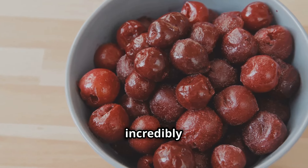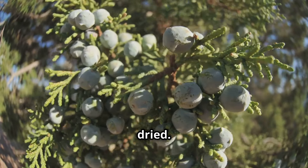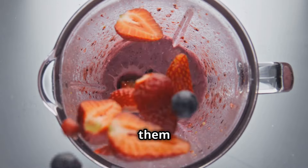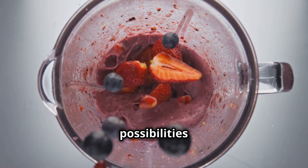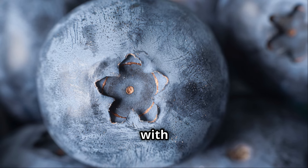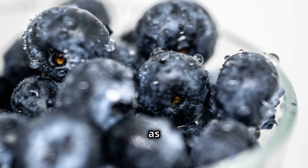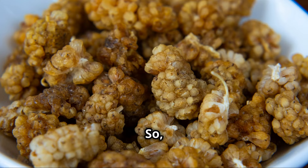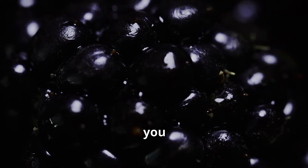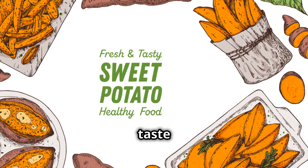And the best part? Berries are incredibly versatile. You can enjoy them fresh, frozen, or even dried. Add them to your yogurt, sprinkle them on your cereal, or blend them into a smoothie. Just remember, fresh is always best. Look for plump, juicy berries with vibrant colors. Avoid those sad, shriveled berries — they're about as appealing as a burnt pan. Berries: the delicious and nutritious treat that's good for you inside and out. Get your daily dose of antioxidants and enjoy the sweet taste of health.